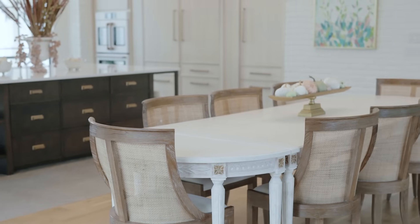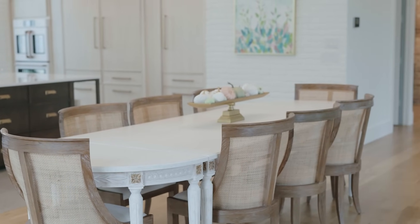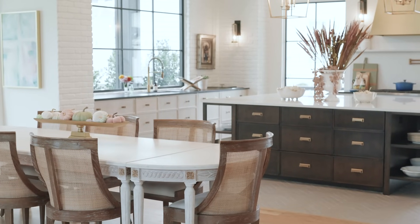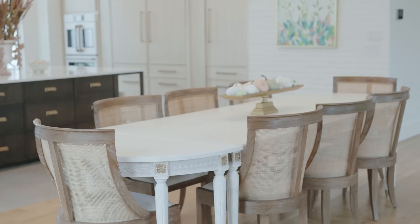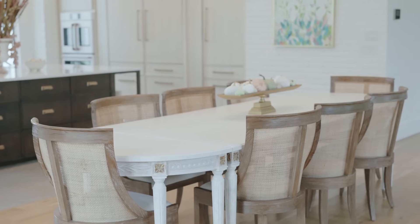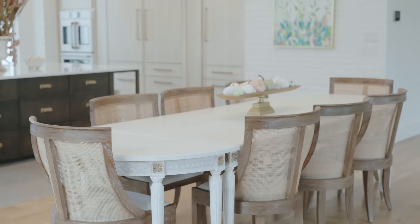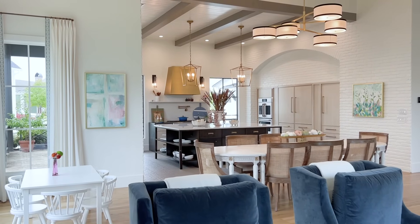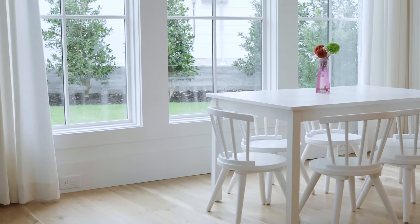Tammy actually chose these pieces. She was able to go to market and find things she loved, and then Susan worked from there. She chose the table and chairs — she loved this look. What I love about this whole grand space, how wide open it is, is that it's very open but also very dedicated at the same time. Another thing that I love — taking this elevated look and making it more casual and welcoming — is they even have a kid's area.